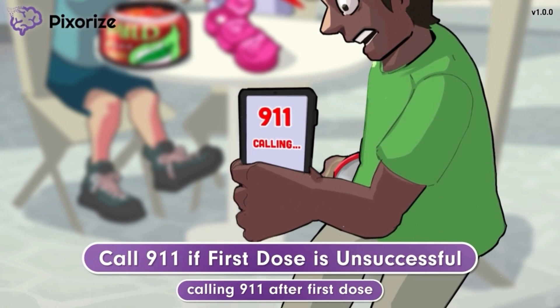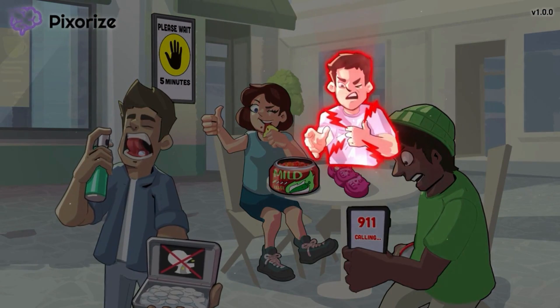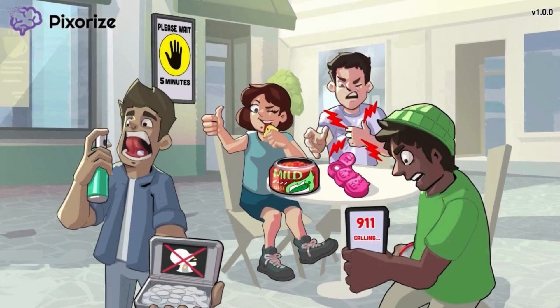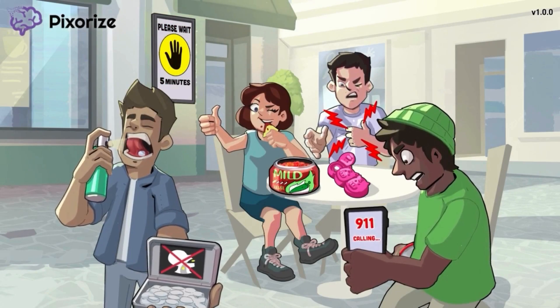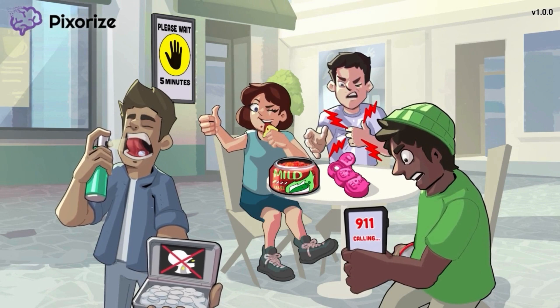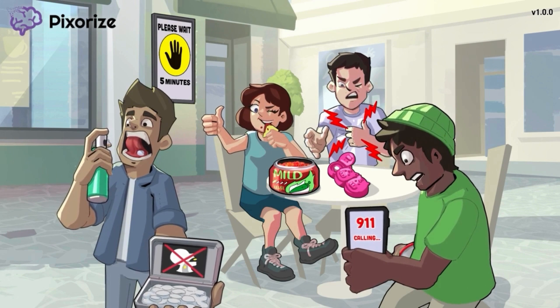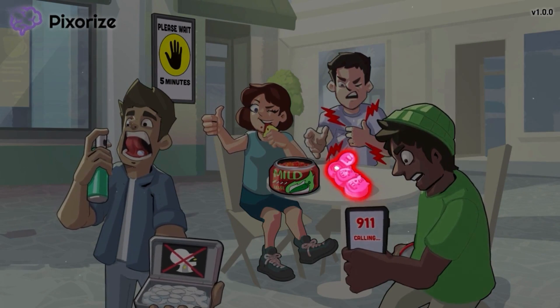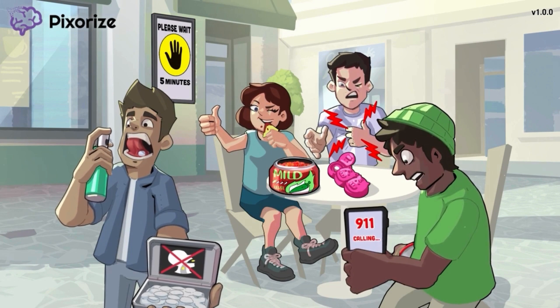Putting these facts together: the patient experiencing acute chest pain should take a dose right away and then wait five minutes. If still experiencing chest pain five minutes after the first dose, he should call 911 and take another dose. If after another five minutes he is still experiencing chest pain and EMS has not arrived, he can take a third and final dose. Remember, the maximum is three doses. These instructions are very specific and very important for your patients to understand. Questions about this come up a lot on tests, so be sure to review this information.